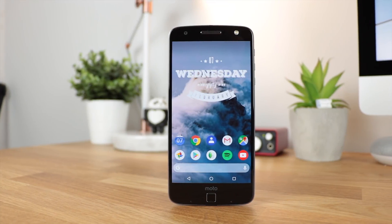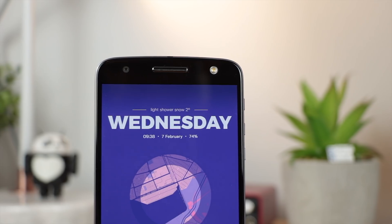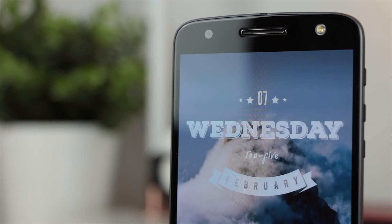Hey guys, Michael from Copper versus Glass. In today's video I want to introduce you to Widget Wednesdays. This is going to be a brand new series here on the channel all about Android widgets, and we're going to be starting next week.